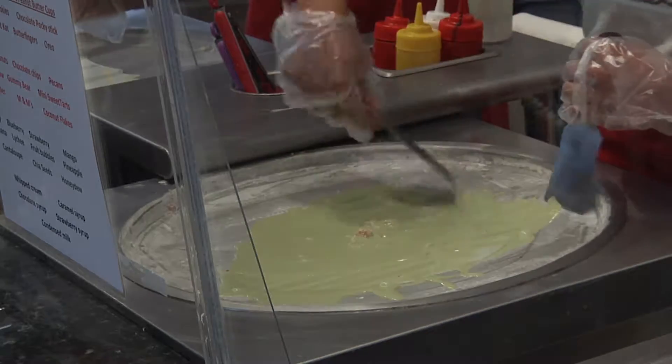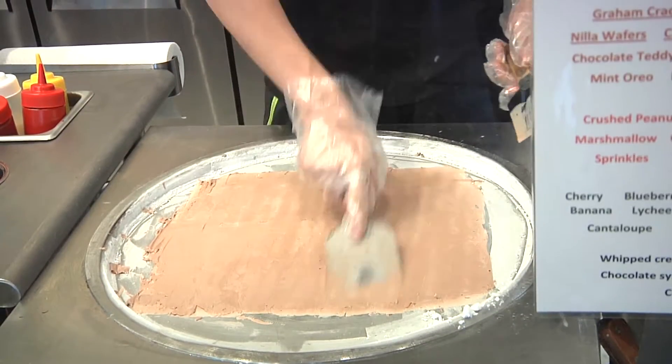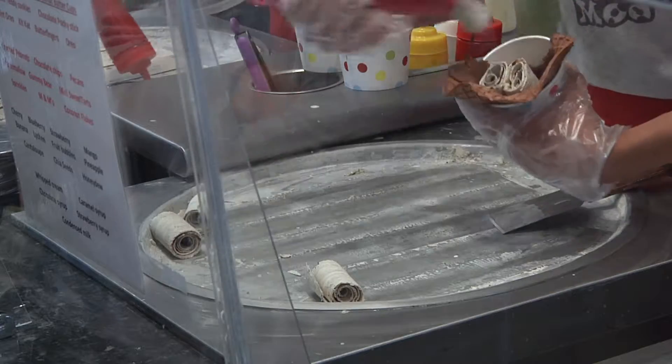Freezing Moo offers its customers a unique interactive experience. We're going to mix all the ingredients and the milk together on the cold plate. The cold plate is going to form the ice cream, make it become very firm. We're going to spread the ice cream, make it flat, and we're going to draw something on the ice cream. We're going to roll the ice cream and put it in the cup, then you will have your ice cream done.